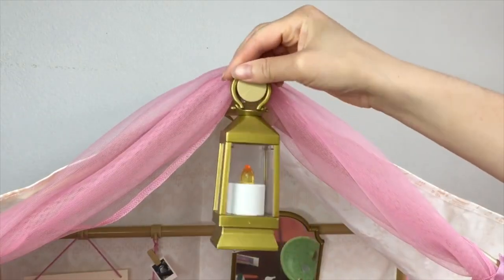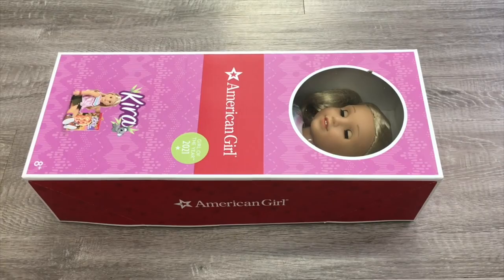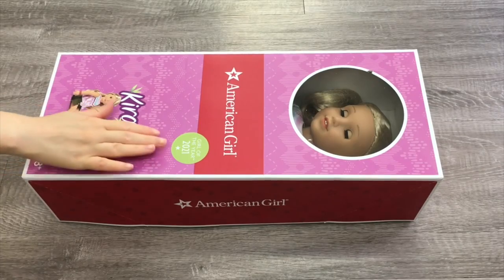The lantern does come with batteries and it flickers to make it look as realistic as possible. Here we have an overview of Kira's Comfy Platform Tent completely set up with all of the different accessories and items. It's definitely a really wonderful set and it's perfect for Kira's collection. So here we have Kira Bailey, the Girl of the Year for 2021.